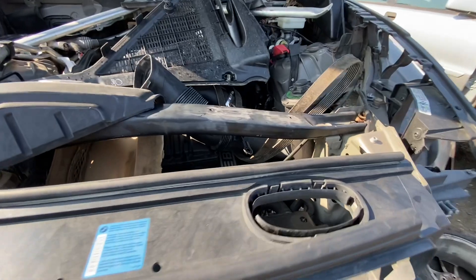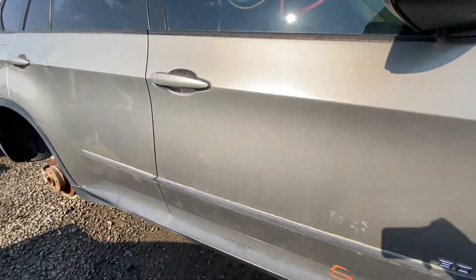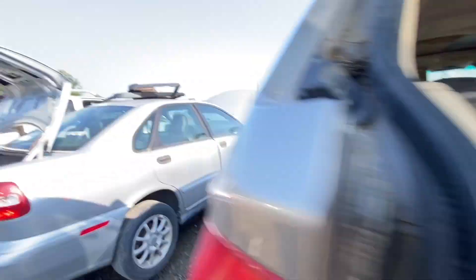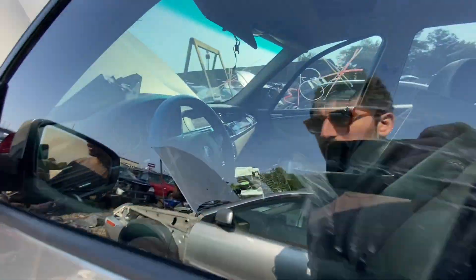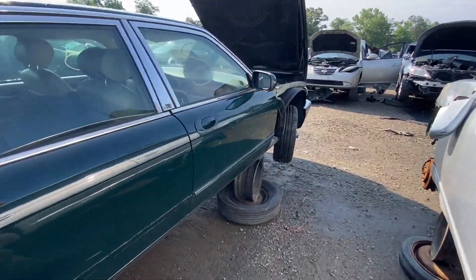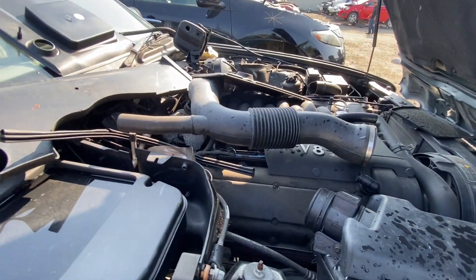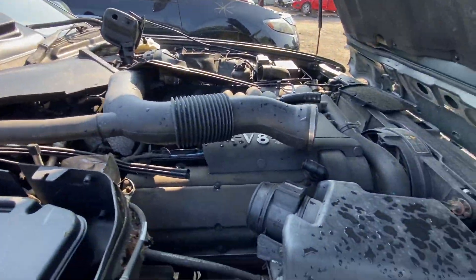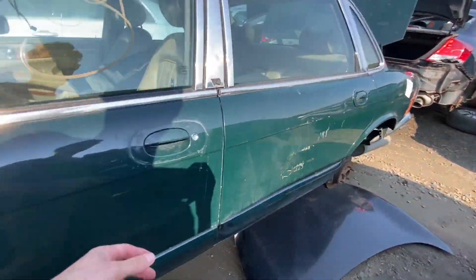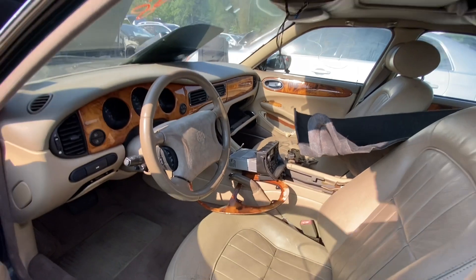This X5 looks like someone dropped the motor — probably looking for something else. Not much left. Here's our Jag from last week. Someone pulled a fender, some cowl bits, but nothing crazy. It does have that XJR mesh grill, but not really worth the time to scoop up if I don't really need it.